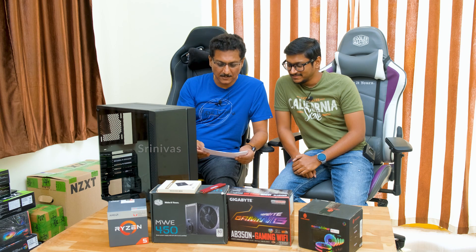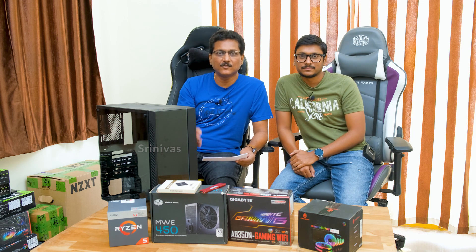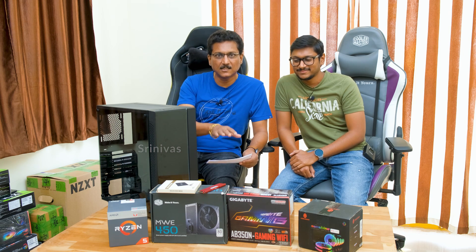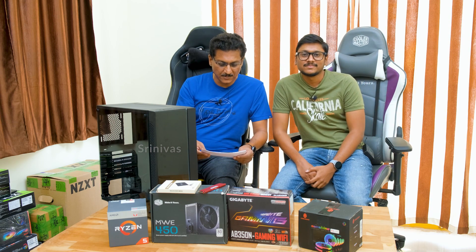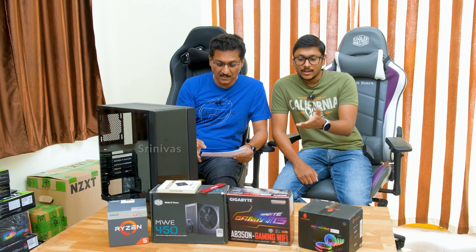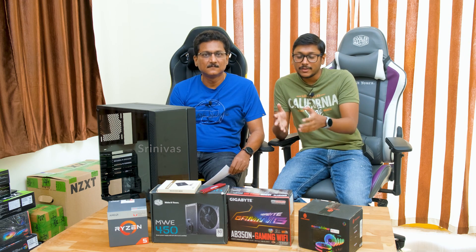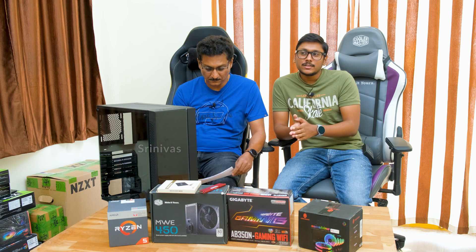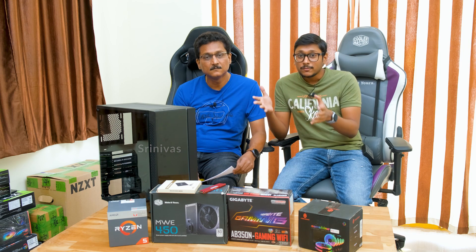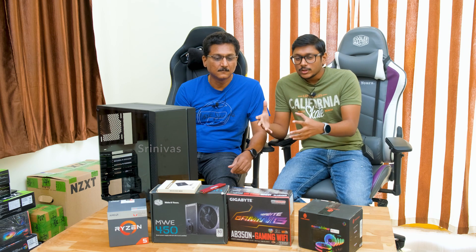It is not necessary to have a separate graphics card, especially for budget builds. This CPU has built-in Radeon RX Vega graphics. You can add a separate graphics card later for extra performance if needed, avoiding double spending. If you have extra budget, you can upgrade to the 3rd gen Ryzen 5 3400G.